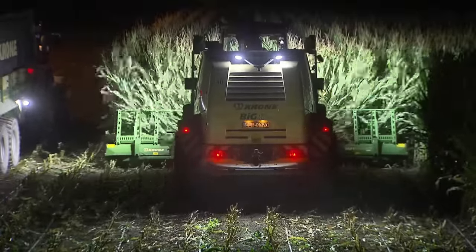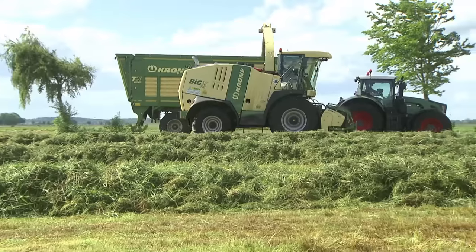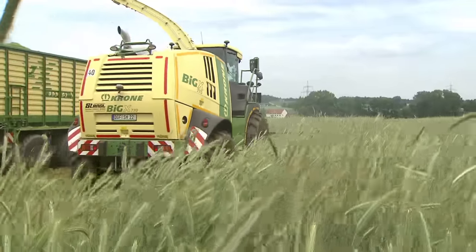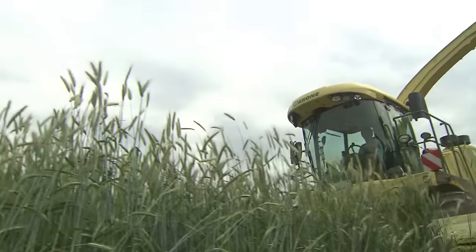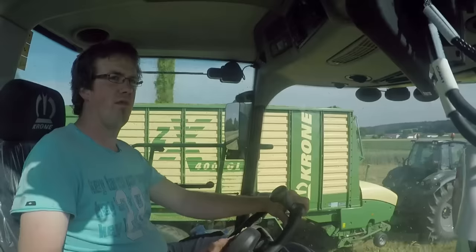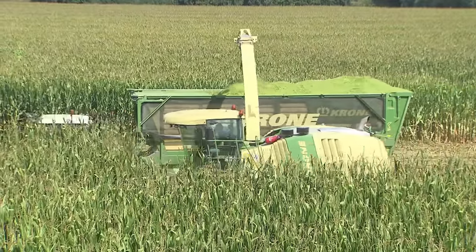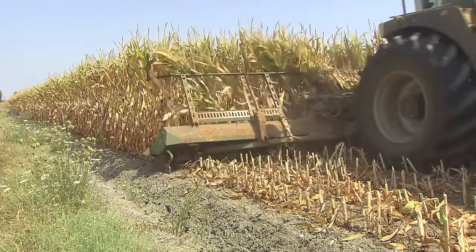Pure Power. The Big X 600, 700, 770, 850, and 1100 are powered by high-end MAN engines. The Big X 600, 700, and 770 run on eight-cylinder, 16-litre V engines. The Big X 850 and Big X 1100 are powered by the larger 12-cylinder, 24-litre MAN V engines.